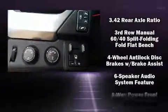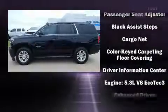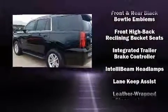Chevrolet ensures the safety and security of its passengers with equipment such as front and side impact airbags, brake assist, OnStar, and four-wheel disc brakes with ABS.